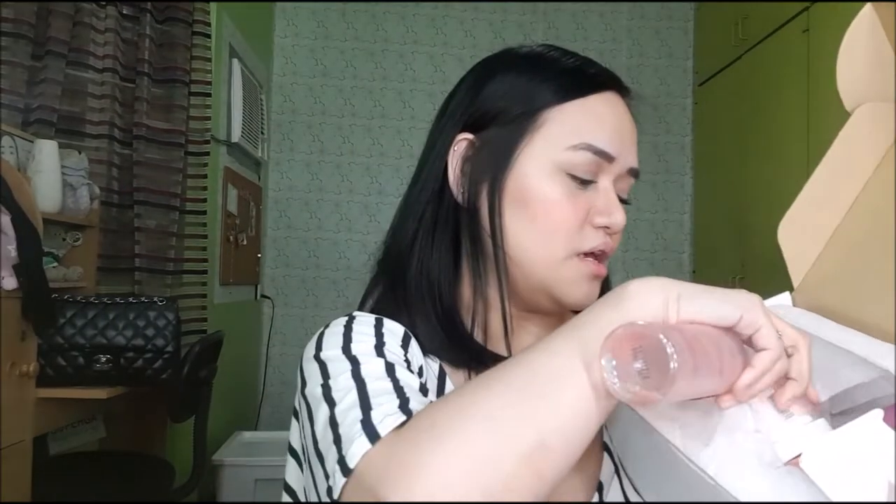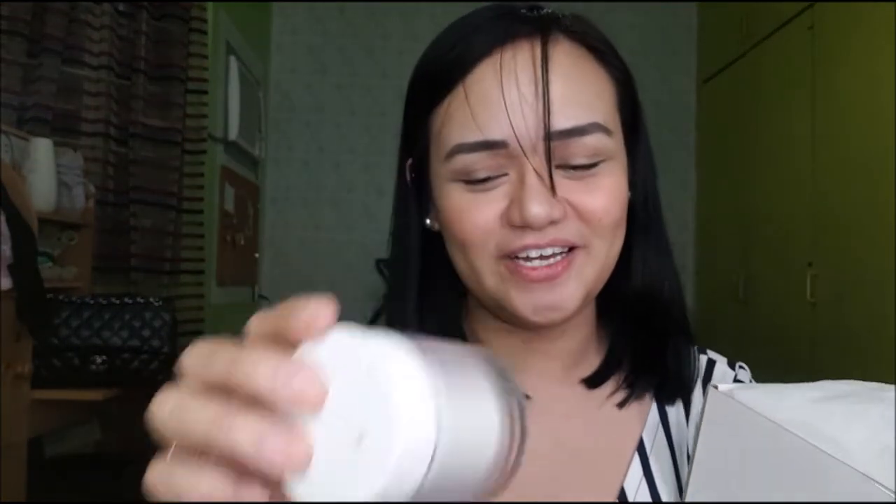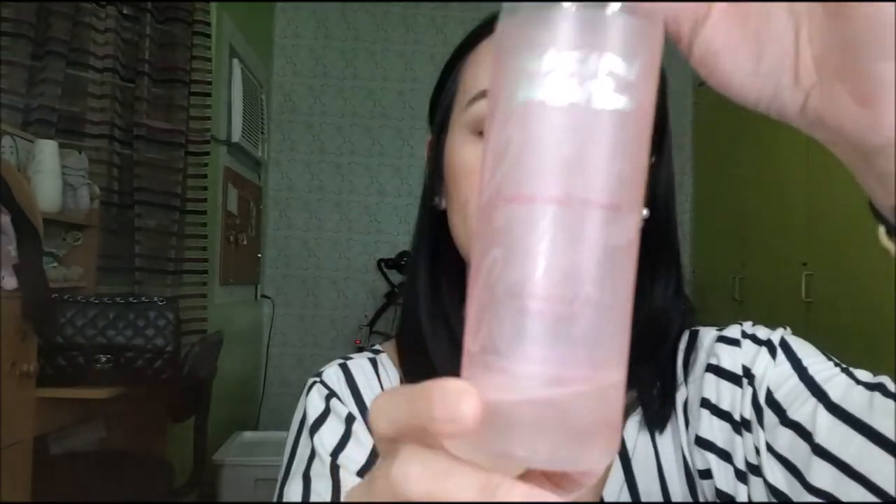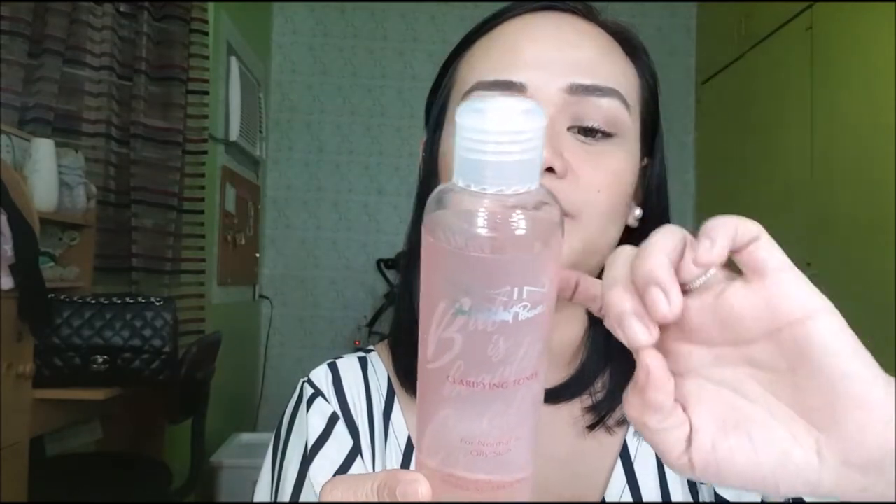So ito yung unang package na binigay nila sa akin. Pero ito na yung itsura niya — may kasama siyang clarifying toner, soothing day cream, and merong night cream. I believe these are all available at Beauty M&L and you can also visit their website at www.skinbyjohnrobertpowers.com. Ito yung gamit na gamit ko talaga — paubos na siya. This is 200ml and I think this is P250 pesos. Maganda talaga ito, naki-clear up niya yung skin ko, and what's good is that it's non-comedogenic and hypoallergenic.